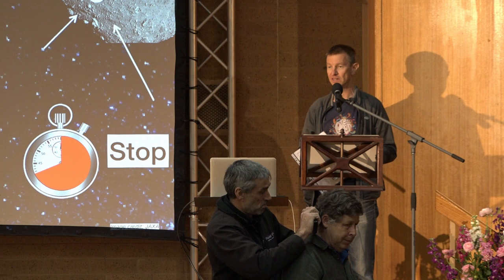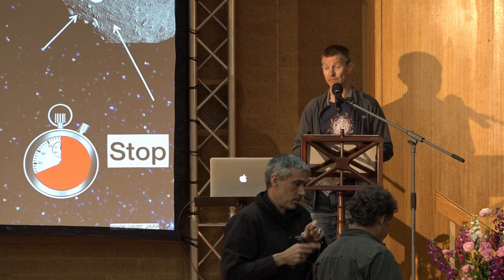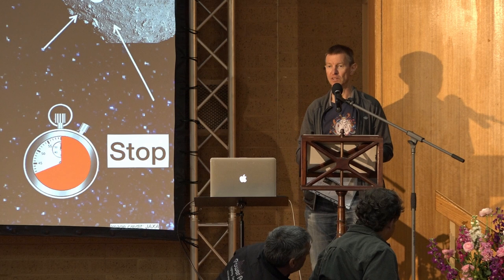Mike has worked with NASA for more than 30 years and has extensively studied many meteorites, particularly Murchison. Mike's going to share with us his knowledge about the composition of the Murchison meteorite, and in particular, information about the organic material. All the way from Houston, Mike Zielinski.